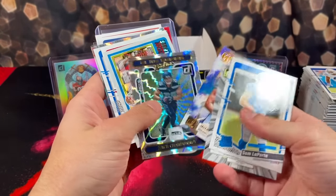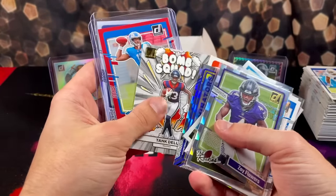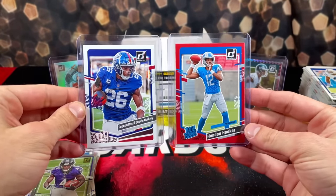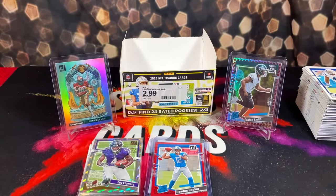Got Laporta — there's some pretty mid stuff. Nice Laporta right here. Nice Zay Flowers. Our best two pulls were the Hendon Hooker Red and the Saquon Full Name short print. All around, pretty decent rip. I would say these aren't even on the same stratosphere as mega boxes — not even Blasters either — so I would probably pass on these moving forward. But still a fun rip. Hope you guys enjoyed this video. Please like, comment, subscribe, show some love as always. Peace out.